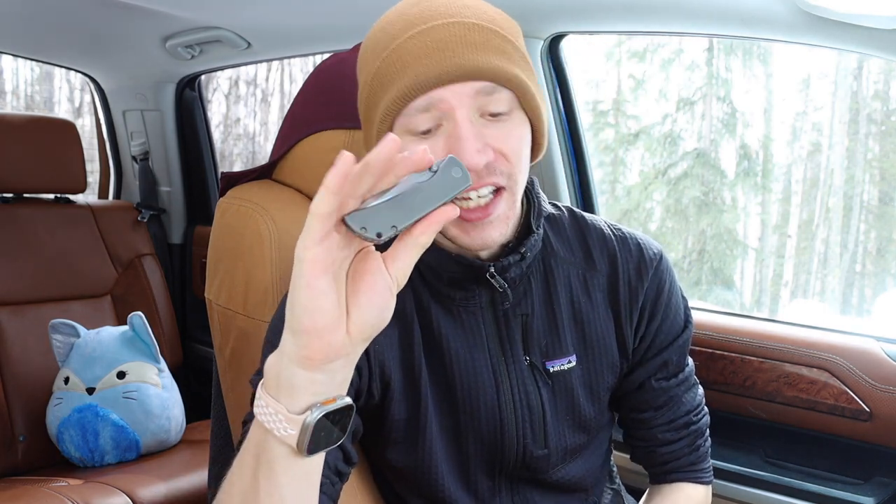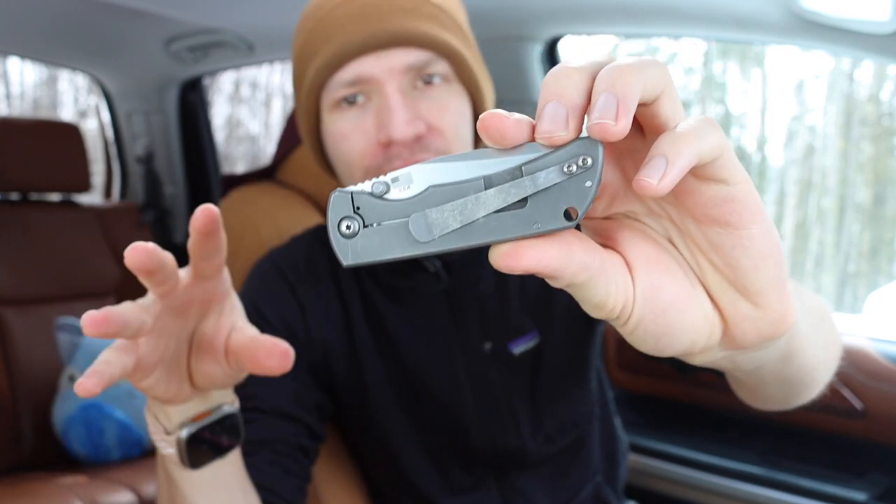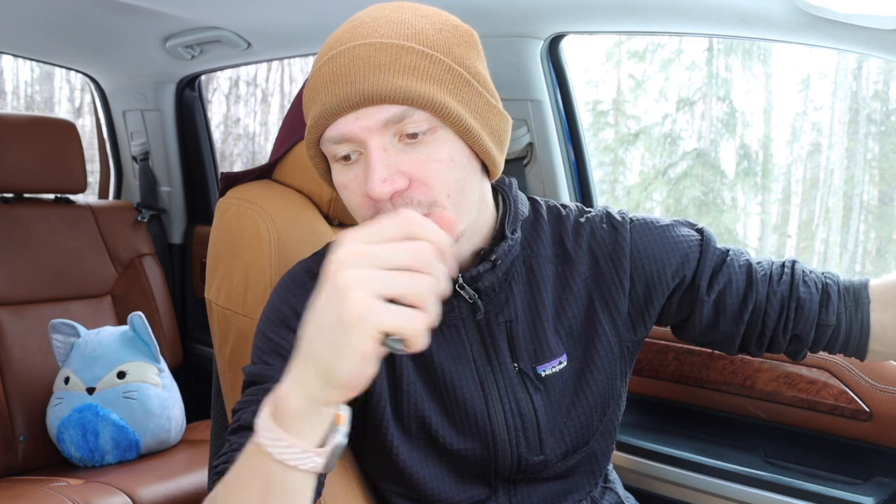Alright guys, today we're going to make a video that hopefully doesn't get lost in the translations. I actually tried to make this video months ago but it kind of got lost. So today we're going to talk about what I look for in a knife — basically the core principles when it comes to buying, acquiring, and getting knives, as well as EDC-ing them. This is basically the list of things I look for in each knife I go after.